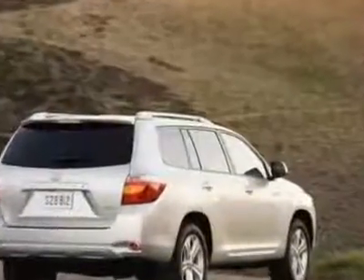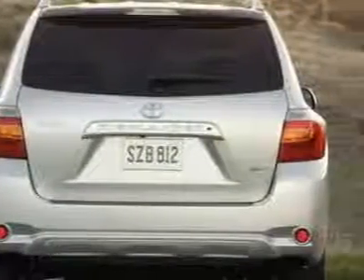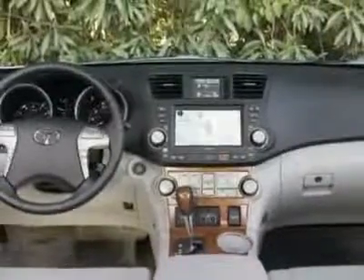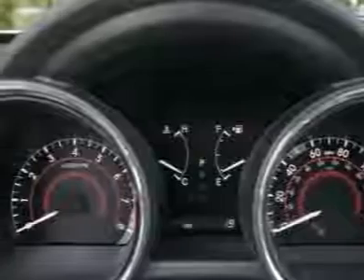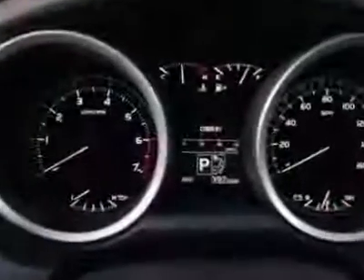Additional options for this vehicle include power mirrors, steering wheel radio controls, climate control, and keyless entry. Call 888-879-0128 or email our friendly sales staff today to schedule a test drive.